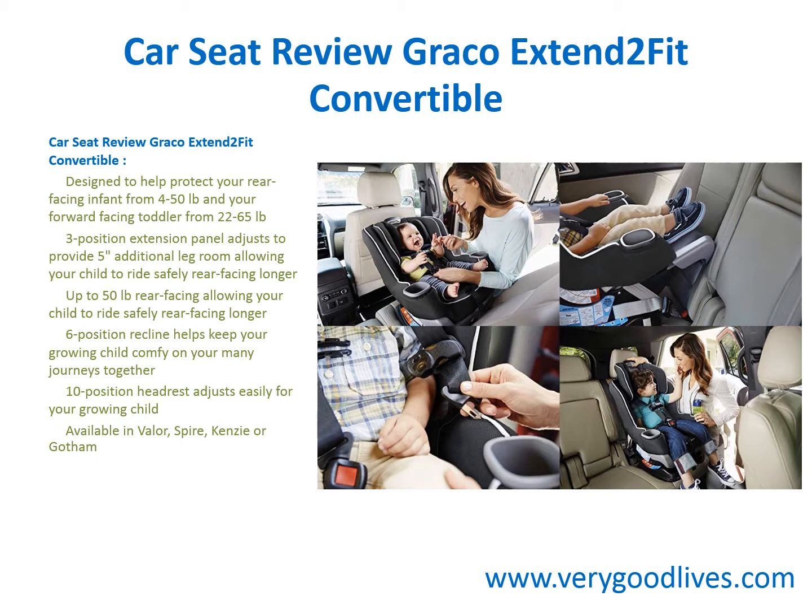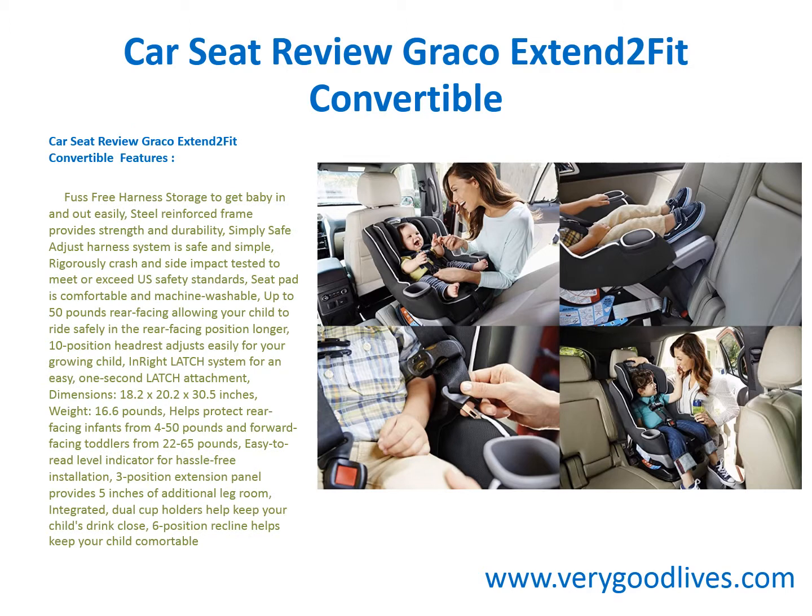A 6-position recline helps keep your growing child comfortable on your many journeys together. The 10-position headrest adjusts easily for your growing child. The seat is available in Valor, Spire, Kenzie, or Gotham.